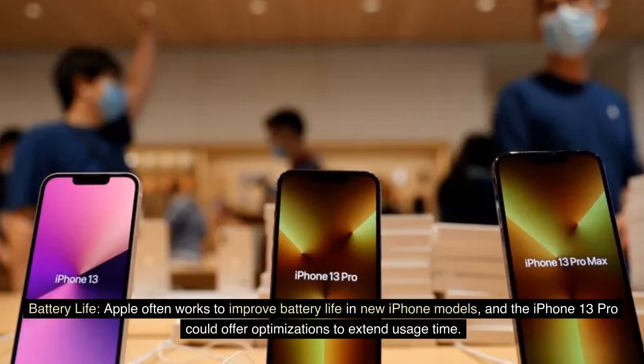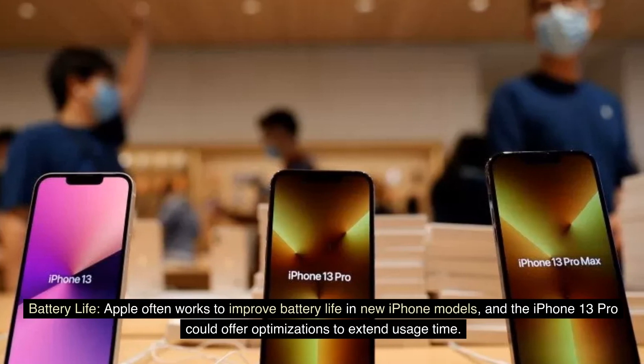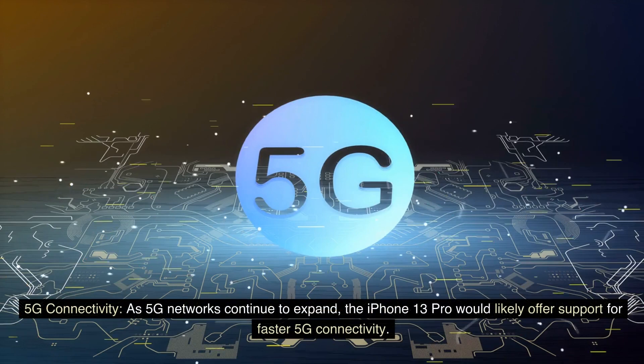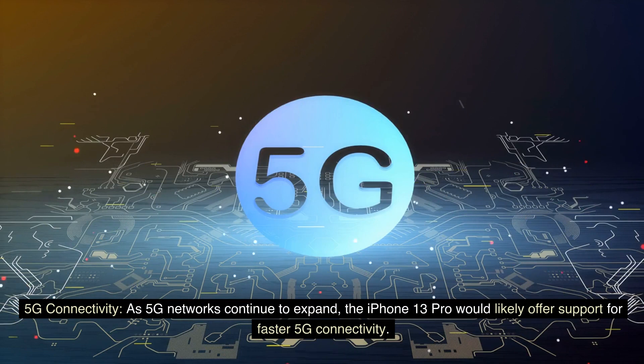Battery life. Apple often works to improve battery life in new iPhone models, and the iPhone 13 Pro could offer optimizations to extend usage time. As 5G networks continue to expand, the iPhone 13 Pro would likely offer support for faster 5G connectivity.